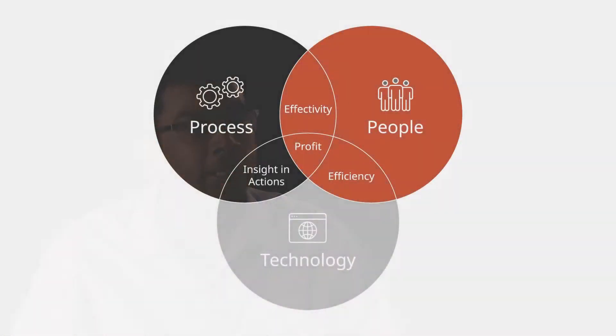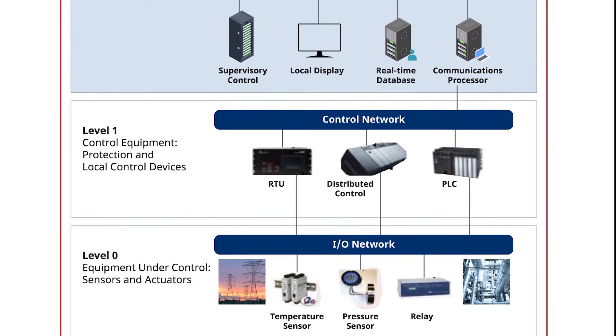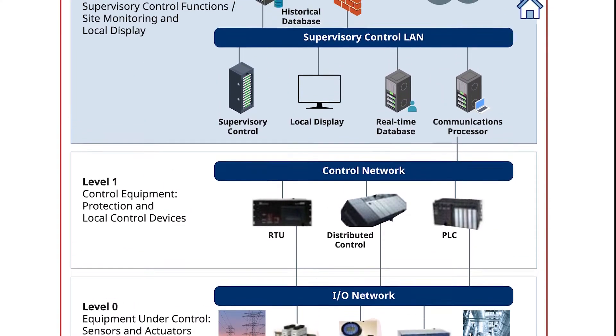At Yokogawa, we don't just believe technology can solve this problem. We believe in collaborating people, technology, and the process together. A typical managed services solution should take care of systems all the way from level zero to level four of any industrial control system environment.